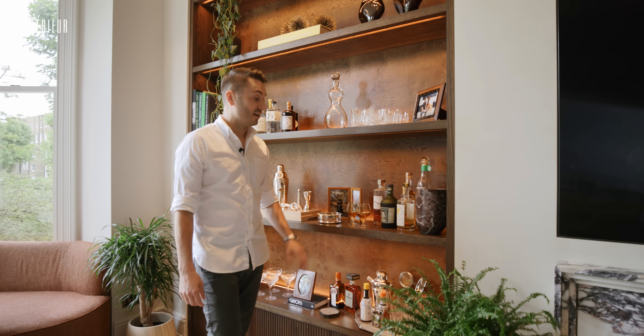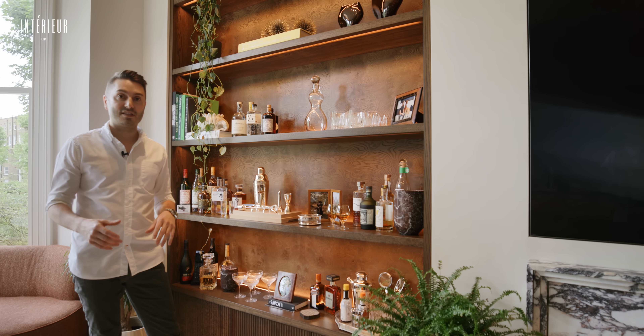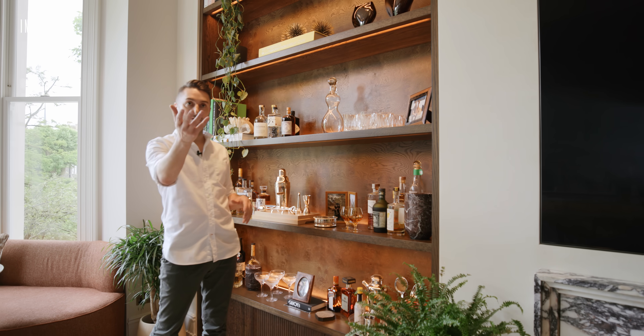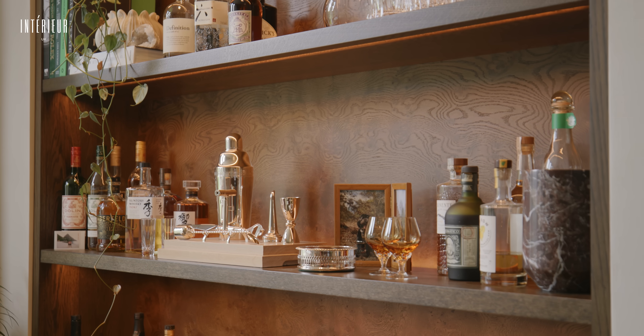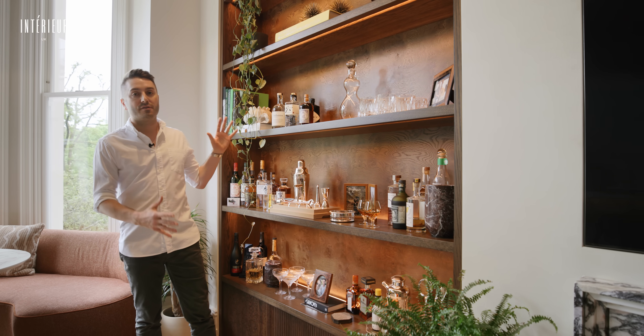What respectable Irishman doesn't have a bar? It was really important for my guests to feel welcomed when they walk into the space, and what better way than to have a bar on display. When my guests walk through the door into the kitchen living dining area, they're greeted by a bar — and I can tell you now, all of my friends know where to go on arrival.